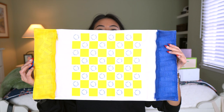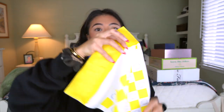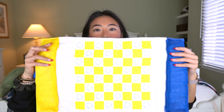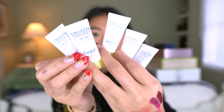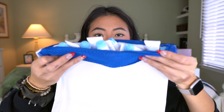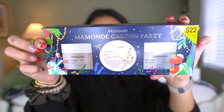Next I got a cute little set from Supergoop — one of my favorite SPF brands ever. It's like a little checkerboard situation you can set out if you're going to the beach, with little zippers where you can put the chess or checkers pieces. Look what's included inside — so many minis, like 10 of them!